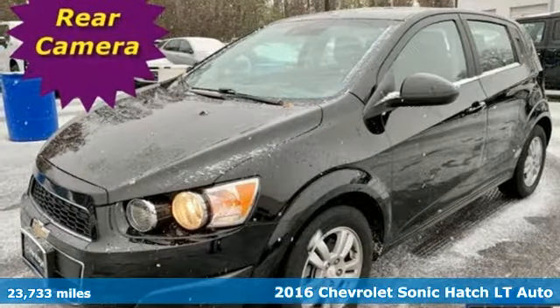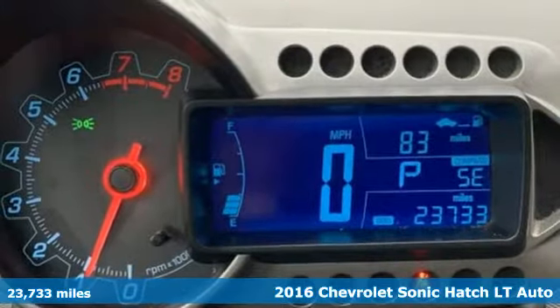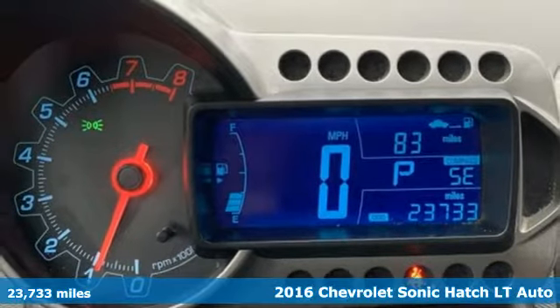Here's a 2016 Chevrolet Sonic. There's more than a century of ingenuity and significance in every Chevy.